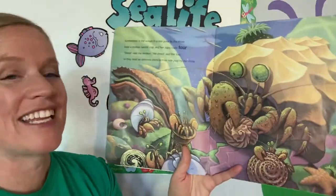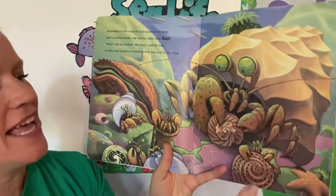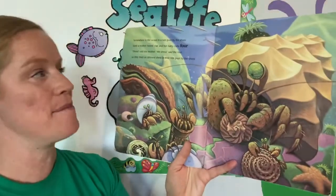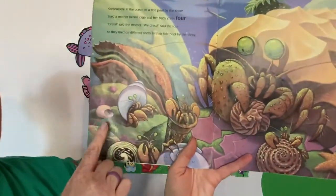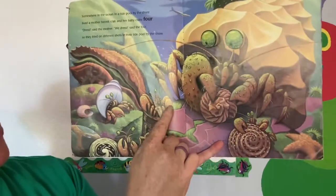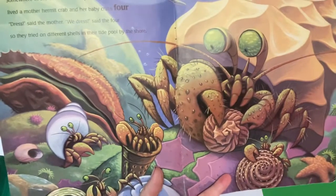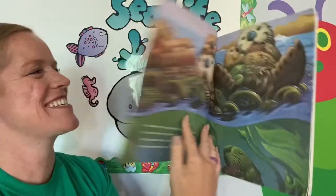Somewhere in the ocean in a tide pool by the shore lived a mother hermit crab and her baby crabs four. Dress, said the mother. We dress, said the four. So they tried on different shells in the tide pool by the shore. Now, where is the number four? Very good — right there. Great job.